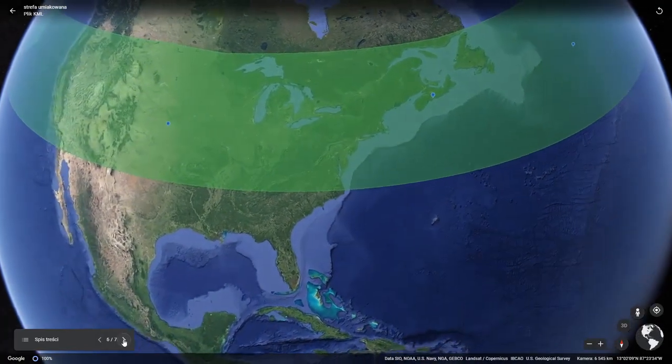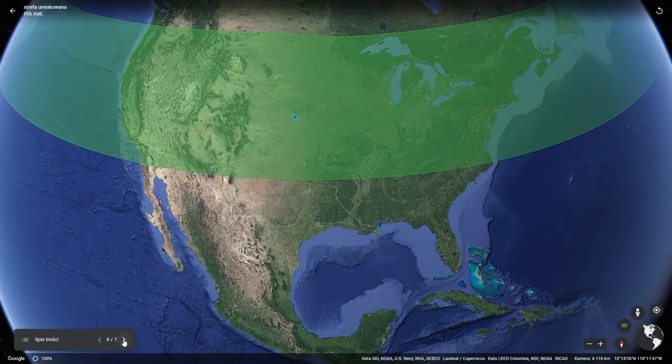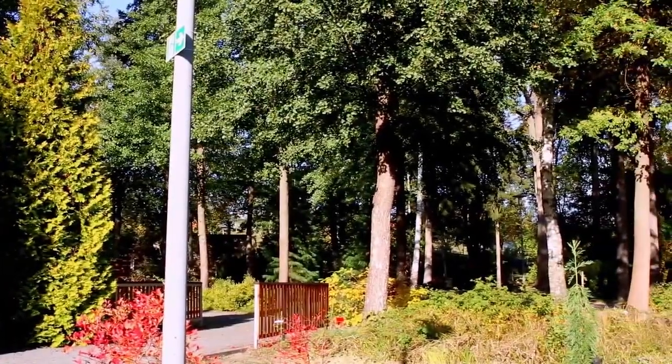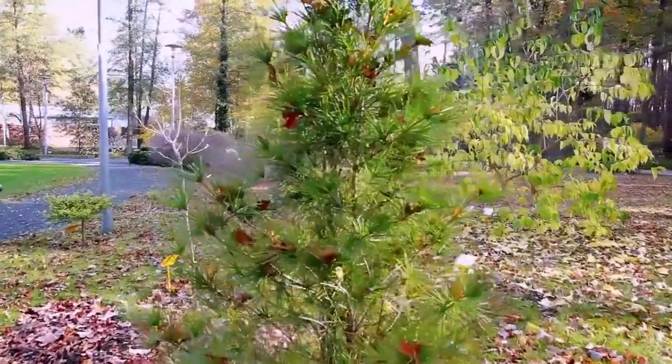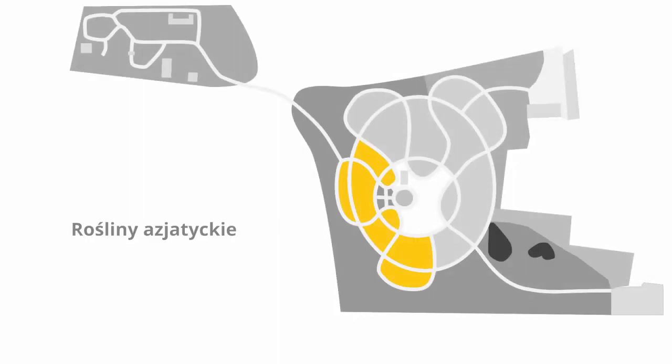These are mainly plants that are resistant to frost and can grow in our country. Some of them are used as ornamental greenery and can be found in urban squares, green areas, and parks. We begin with the Asian plants subdivision, marked with yellow identification tags.